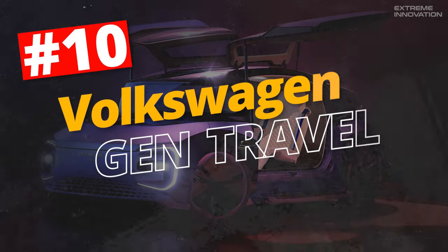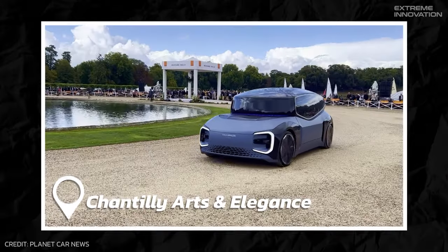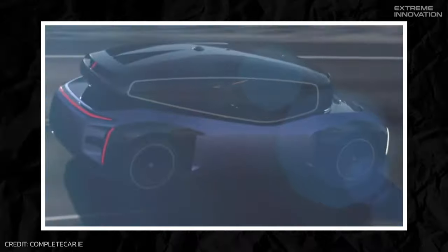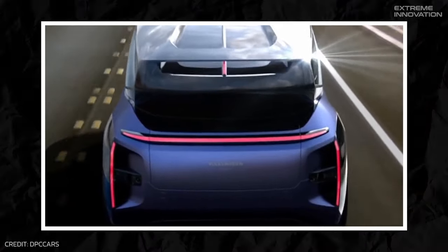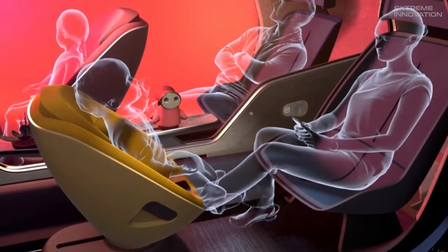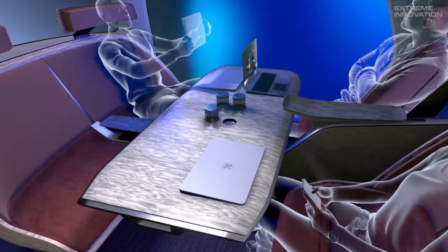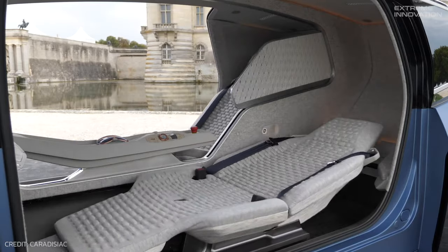Volkswagen Gen Travel Concept. Unveiling its future-focused vision at the Chantilly Arts and Elegance Auto Show, Volkswagen is all set to redefine long-distance mobility with the Gen Travel Concept. The Gen Travel's modular interior is its crowning glory. Designed for customization, it can accommodate varying configurations, from a business-focused layout with a centered conference table to an overnight setup with two convertible beds.